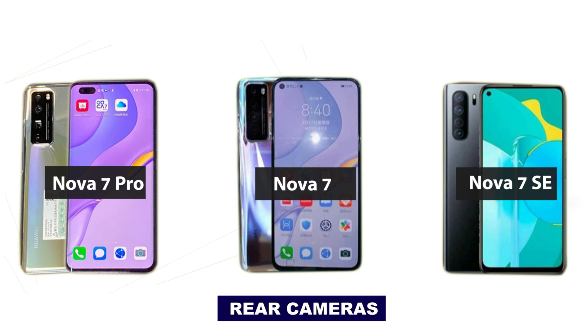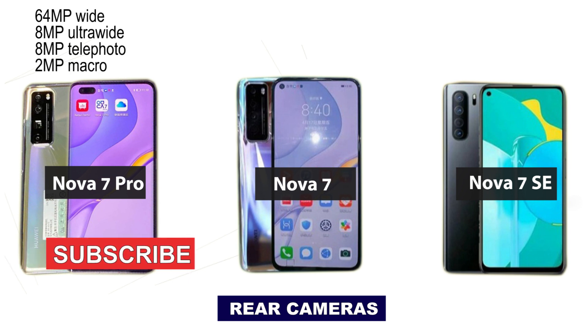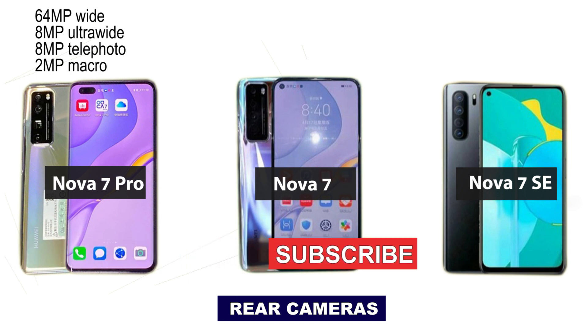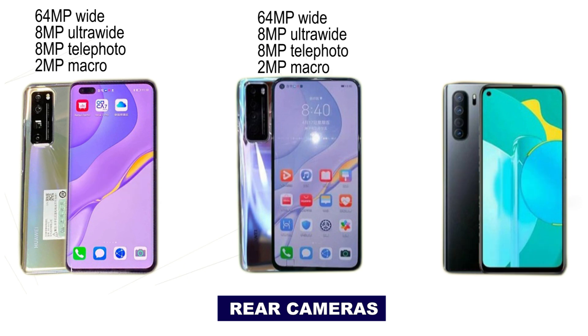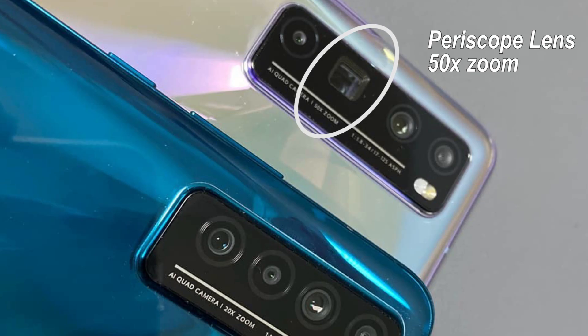For the rear cameras, the Nova 7 Pro comes with a 64MP quad rear camera setup: an 8MP ultra-wide, 8MP telephoto, and 2MP macro. One of the key features of the Huawei Nova 7 Pro is that it comes with a periscope camera, enabling up to 50 times zoom.